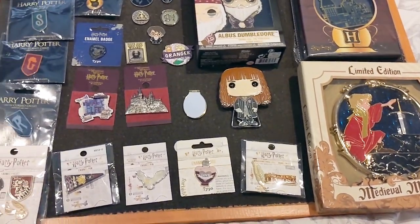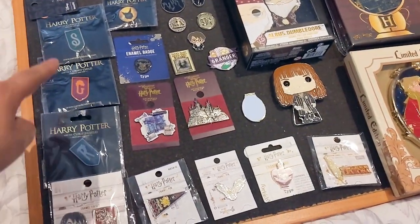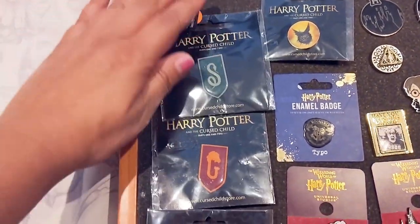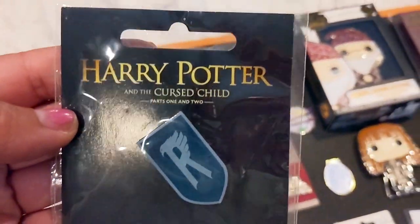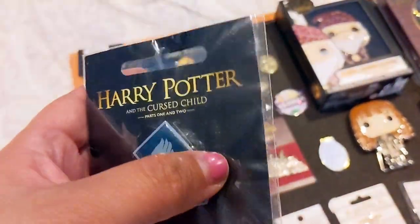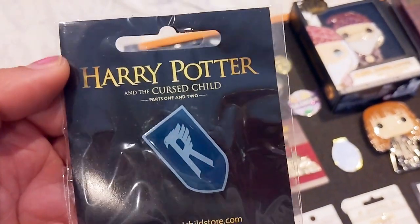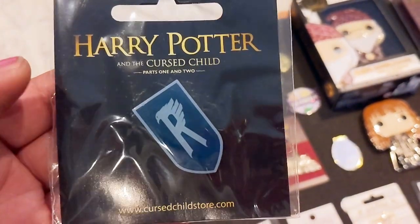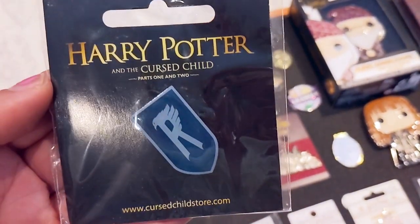Now we'll start with an overview of all my Harry Potter pins. I don't have that many — the backer cards take up a lot of space on the board. Starting with the pins I gathered from seeing Harry Potter and the Cursed Child on Broadway, parts one and two — this is from the New York show. I've only seen part one in New York, which was my last trip before the pandemic in late 2018. Part one was absolutely amazing.